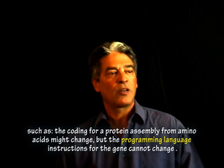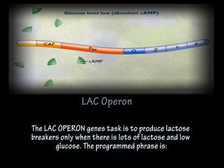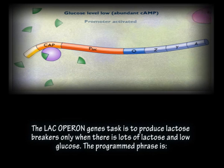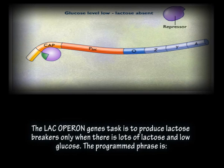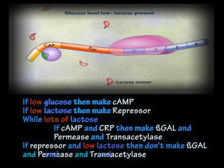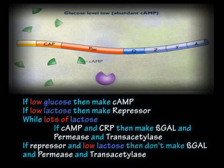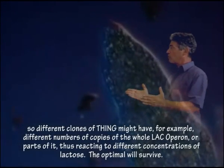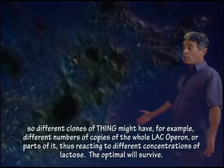The coding for a protein assembly from amino acids might change, but the programming language instructions for the gene cannot change. As an example, the LAC operon — genes whose task is to produce lactose-breaking molecules, only when there is lots of lactose and low glucose. The blue words are program language, and EVO will not let them change. The red words represent quantities, and EVO will promote variations in them. The white words are proteins, and they can slightly change. Different clones of Thing might have different numbers of copies of the whole LAC operon, thus reacting to different concentrations of lactose. And the optimal will survive.